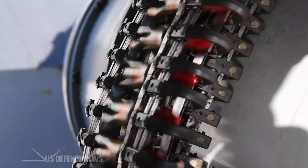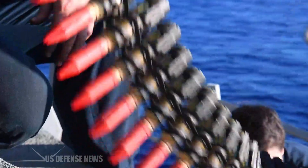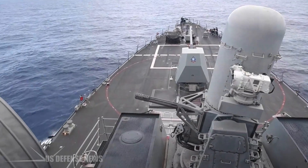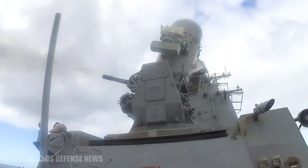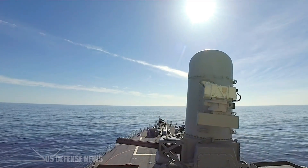The basis of the system is the 20mm M61 Vulcan Gatling Gun autocannon, used since 1959 by the United States military on various tactical aircraft, linked to a computer-based fire control radar system for acquiring and tracking targets. This proven system was combined with a purpose-made mounting, capable of fast elevation and traverse speeds, to track incoming targets.